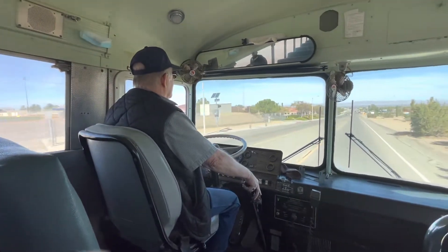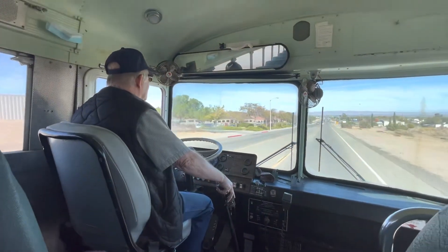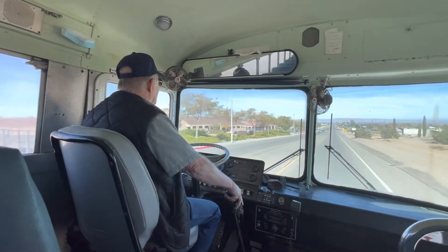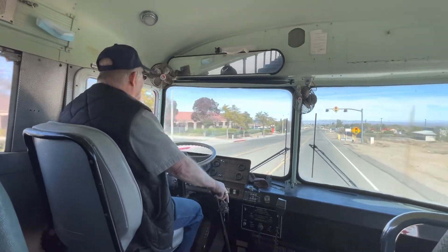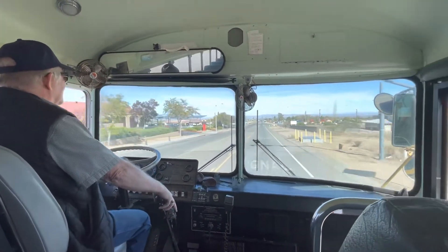Mike McClain, the crown king, at the wheel. Been driving these things since before they were invented. And he's having fun driving this old girl on the Shakedown Cruise.